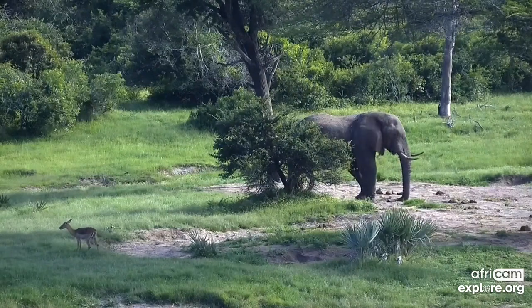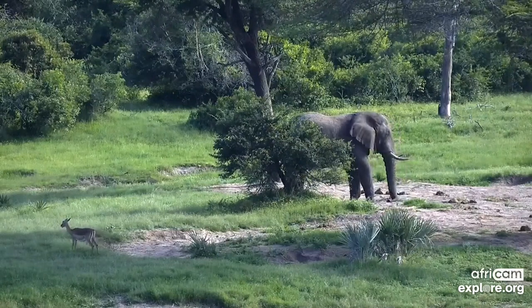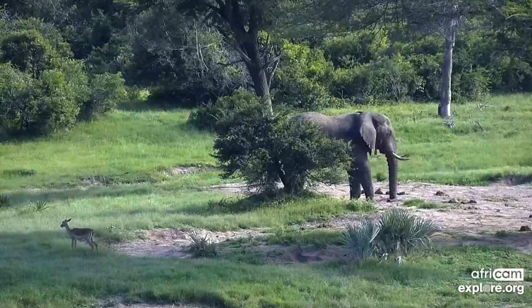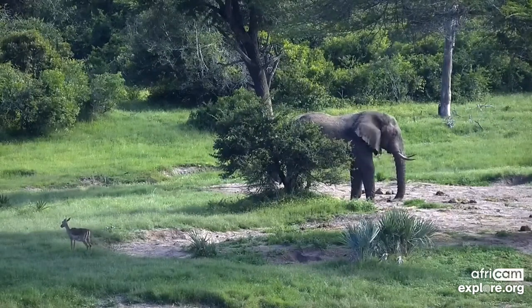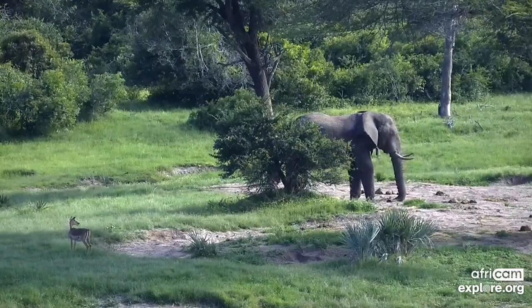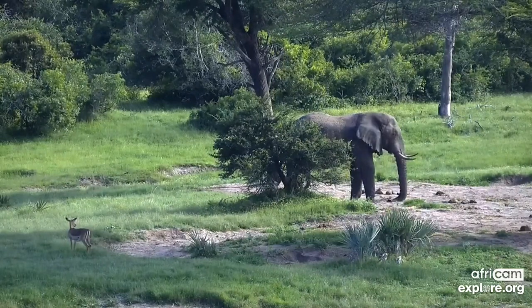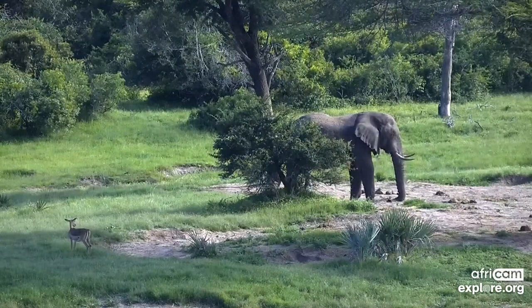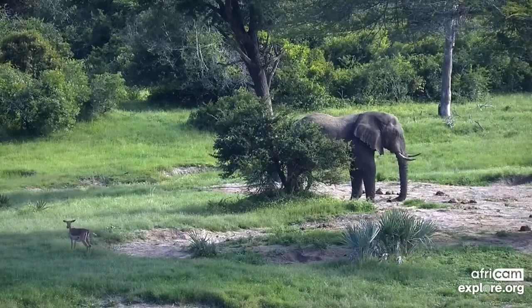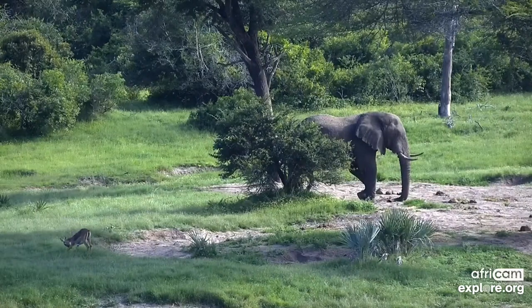Hello and welcome everyone to the AfriCam show brought to you by explore.org. My name is Russell Gerber and great to have you with us again this year of 2022. As always, such a pleasure to be back with all of you and to see what exciting things we get on the cameras this year. We had such incredible things last year, and the New Year's brought us some fun new sightings as well, which we'll go through with you a little later on today during the show.